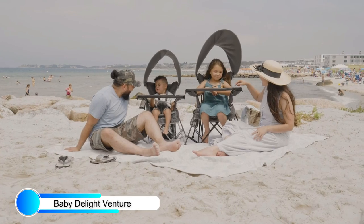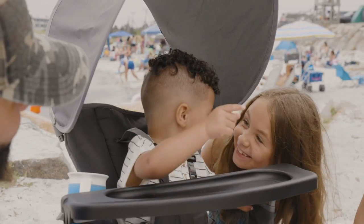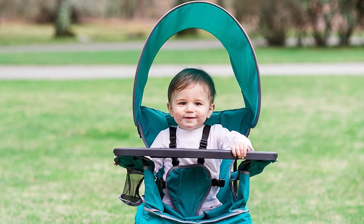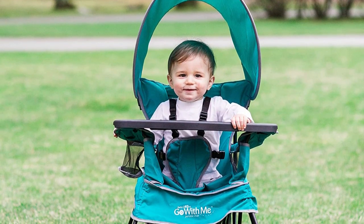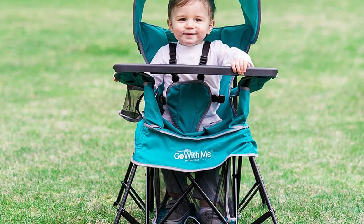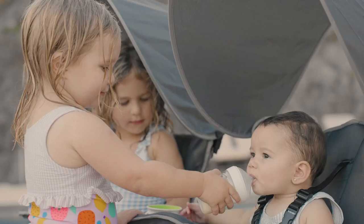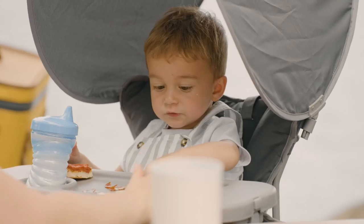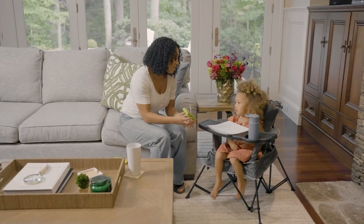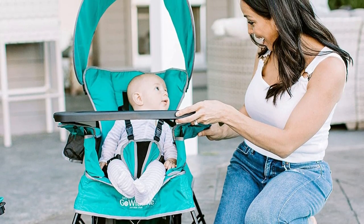Number 5: Baby Delight Venture Portable Chair. The Baby Delight Venture Portable Chair is a top pick for children's beach chairs, and you can't beat this option. Though it may not have the visual appeal of the classic beach chair, it's so much more functional and suitable for a wide range of outdoor adventures, from camping to sporting events. The chair grows with your child since it's suitable for babies as young as 3 months and kids weighing up to 75 pounds.